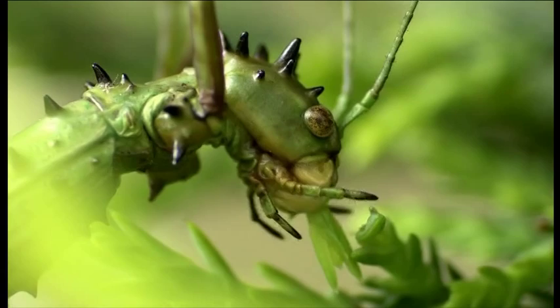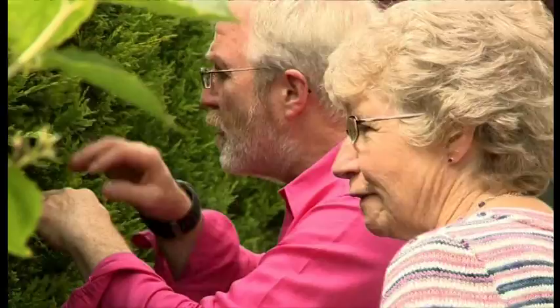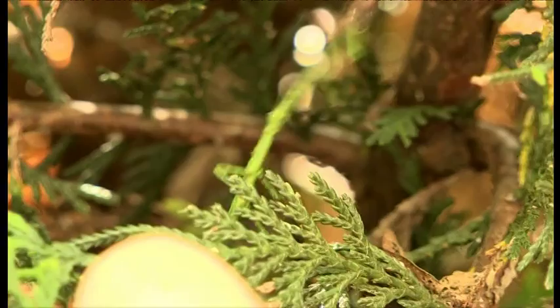Their prickly skin helps them blend in with the branches. And if you thought these adults were well hidden, the babies are even harder to spot. I can't actually see one — oh, I've seen one! I can see one.